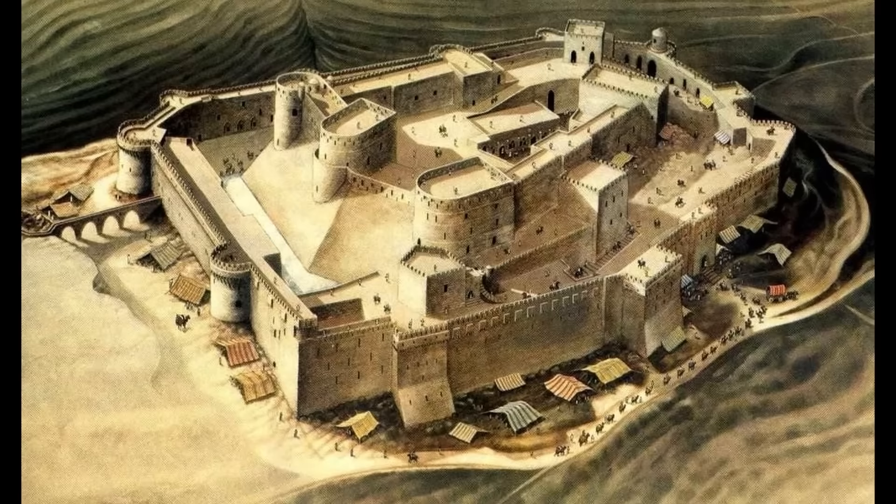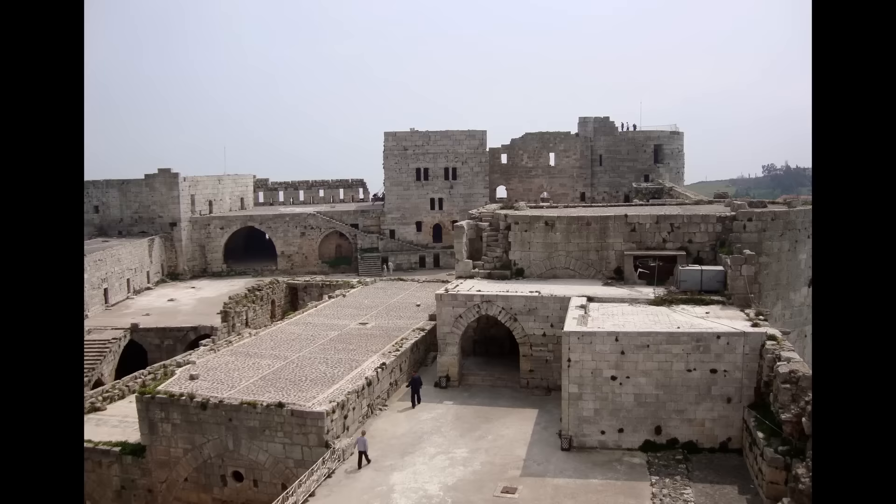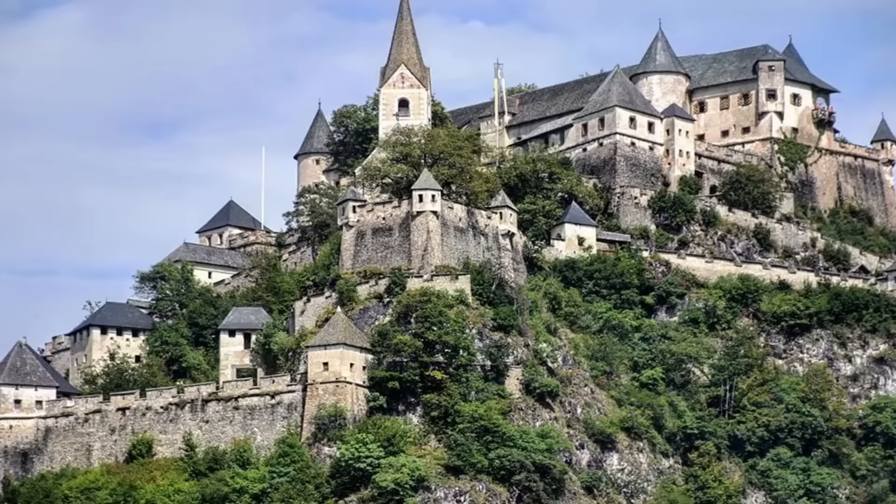In its heyday, the Krak des Chevaliers was riddled with machicolations and battlements. The primary access to the castle is via a bridge, and it sits on a very prominent hill overlooking the area. Fortifications were built in this location for a very long time going back, just added to and renovated over the years, resulting in the final state of the Krak des Chevaliers — this epic and amazing crusader castle.